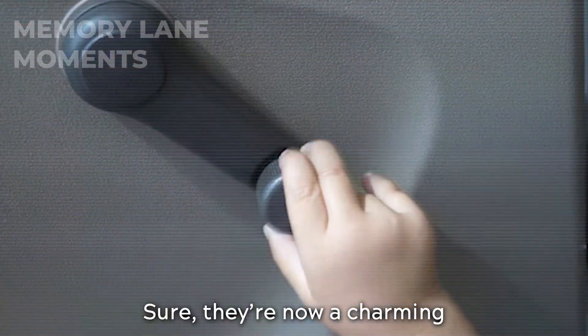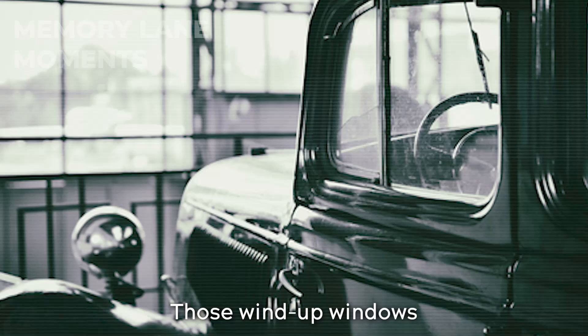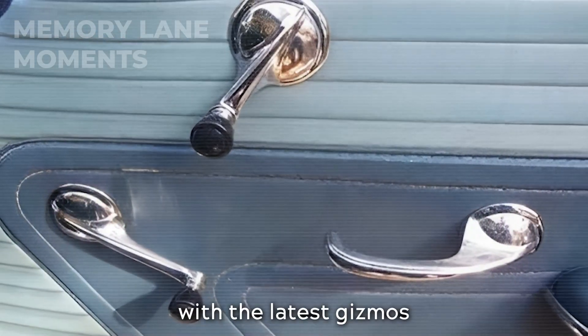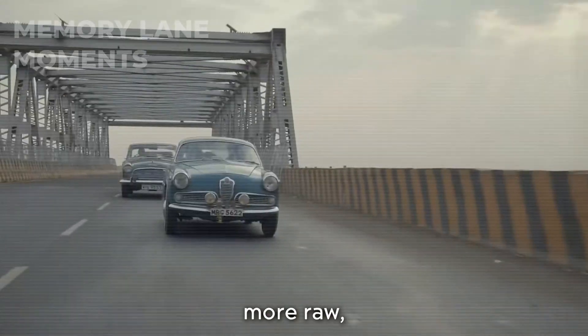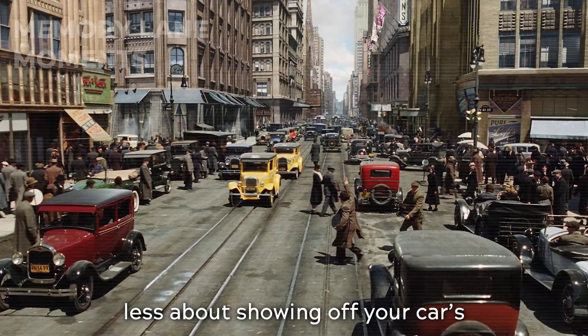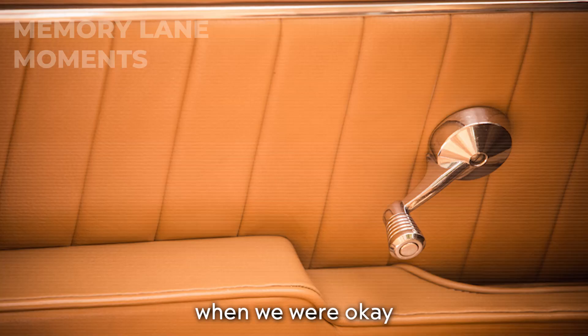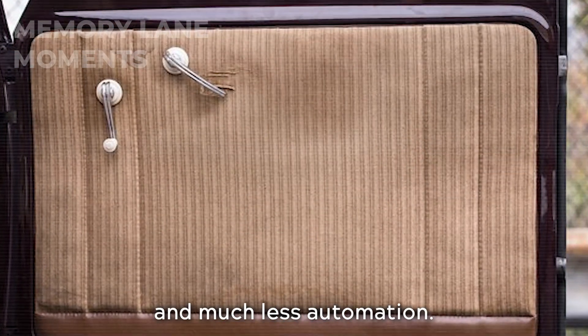Sure, they're now a charming reminder of a simpler time, but nostalgia doesn't sell cars, does it? Those wind-up windows symbolize a time when we weren't all obsessed with the latest gizmos and gadgets — a time when driving was a bit more raw, a bit more real, and a bit less about showing off your car's latest tricks. They remind us of days when we were okay with a little effort, inconvenience, and much less automation.